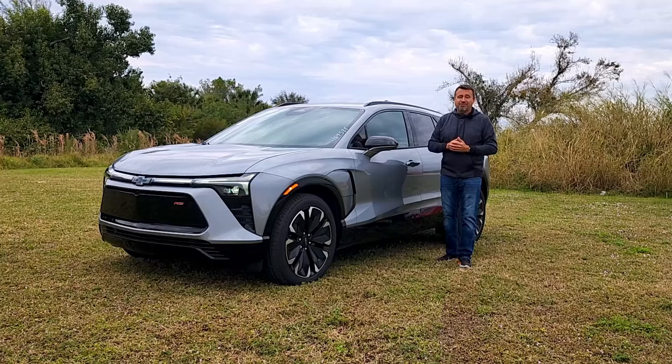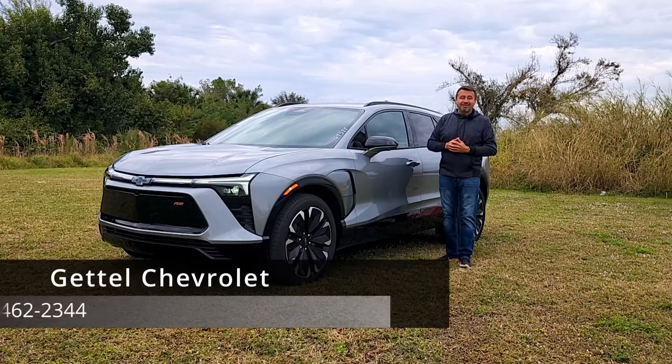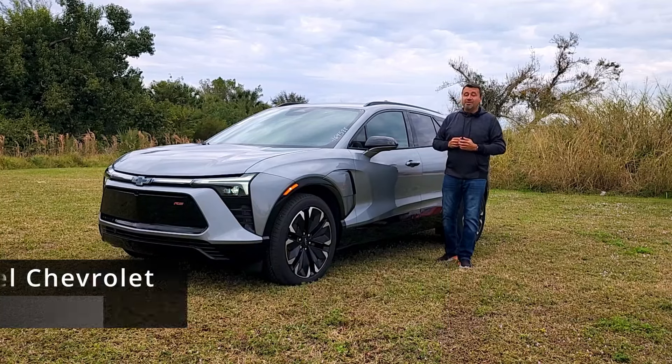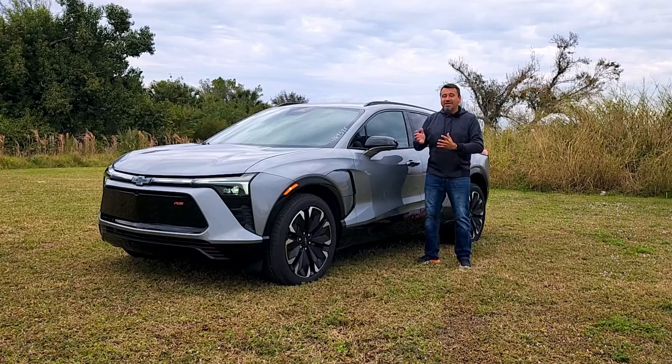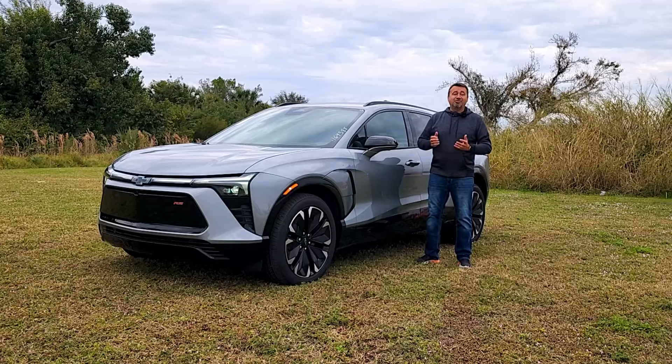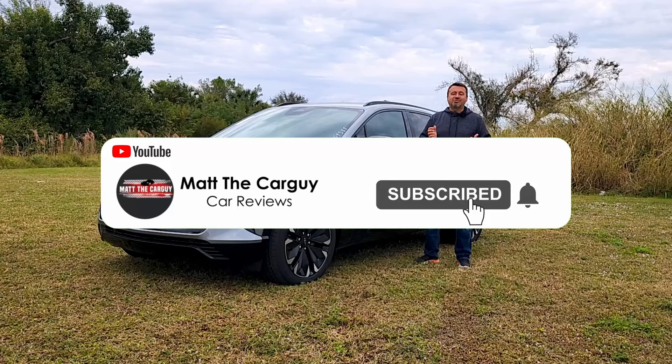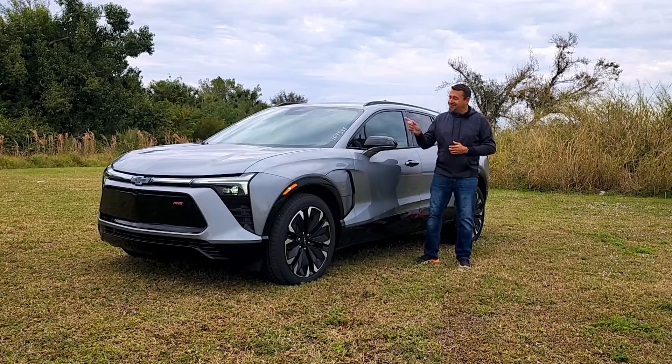At the end of this video I'm going to take you for a spin. This is all thanks to Gettle Chevrolet in Punta Gorda, Florida — big shout out to those guys for making this video possible. If you like videos like this, check the rest of my channel, give me a like, hit that subscribe button, and now let's get back to this.